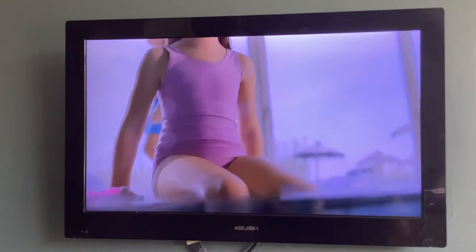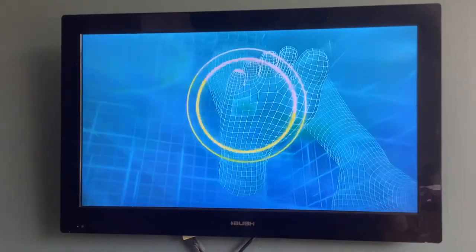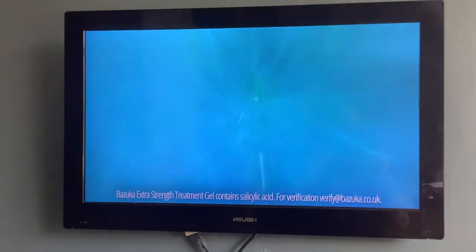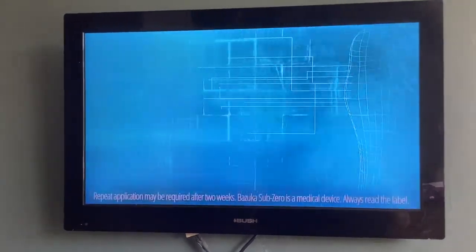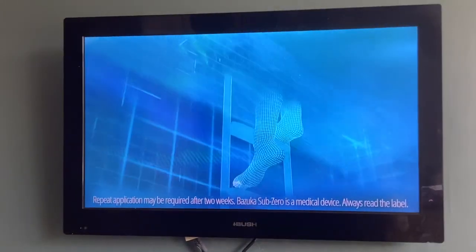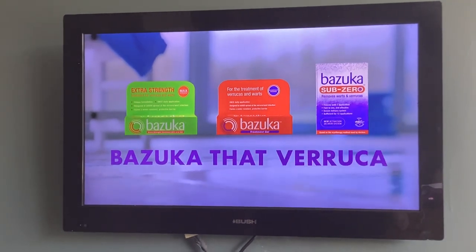Verrucas can root themselves deep under the surface of the skin. No other gel is more effective at targeting verrucas than Bazooka Extra Strength Treatment Gel, with its powerful keratolytic action. And no other self-freeze treatment is more effective than Bazooka Sub-Zero. It may only take one application. Trust our experts — choose the UK's number one selling range and bazooka that verruca.